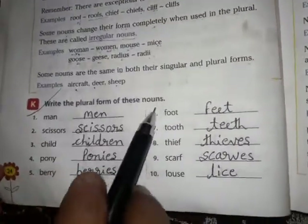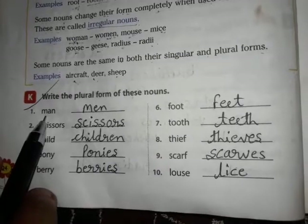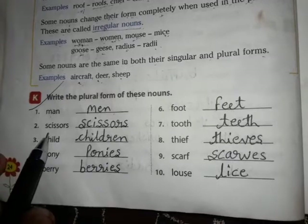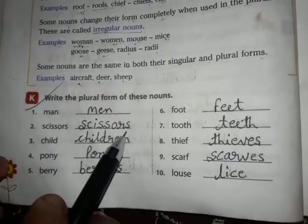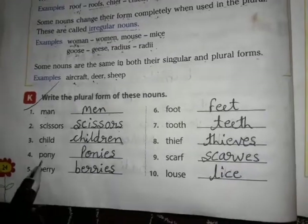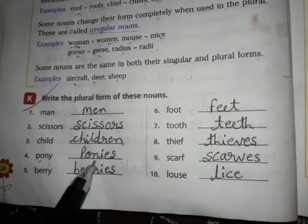Write the plural forms of these nouns. Man becomes men — it is irregular. Scissors remains scissors. Child becomes children — the whole spelling changes. Pony becomes ponies — we remove the 'y' and add 'ies'.